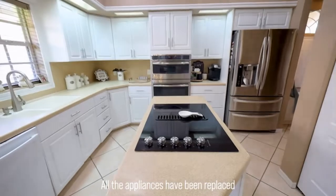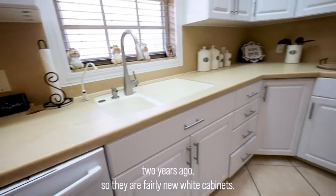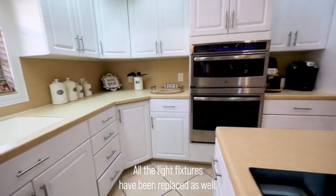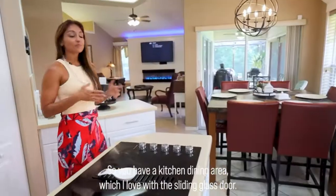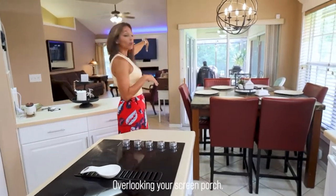All the appliances have been replaced two years ago, so they are fairly new. White cabinets and all the light fixtures have been replaced as well. You have a space to put a little table, so you have a kitchen dining area, which I love, with this sliding glass door overlooking your screen porch.